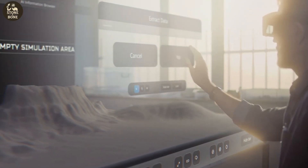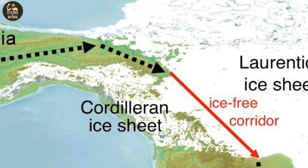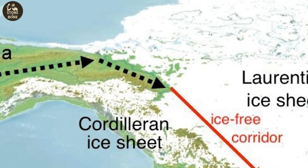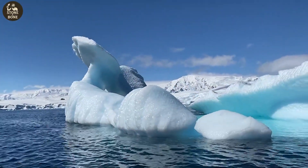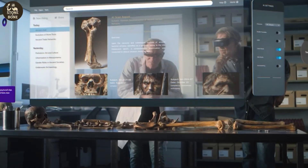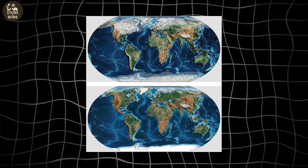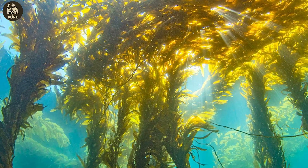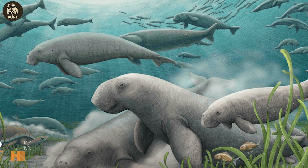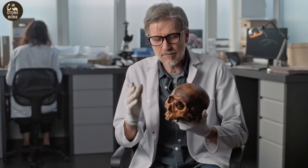Once the dates were confirmed, the biggest question hit with full force: if humans butchered a camel here 18,250 years ago, how did they get to Oregon so early? The traditional story claims people entered through an interior ice-free corridor between two massive glaciers — but at that time the corridor was sealed shut under hundreds of meters of ice. So researchers turned their attention west. During the last ice age, sea levels were more than 400 feet lower, exposing vast stretches of coastline. Along that coastline grew rich kelp forests — ecosystems filled with fish, seals, shellfish, and edible plants. Archaeologists call this path the Kelp Highway, a migration route traveled by people using small boats long before the continental interior thawed.